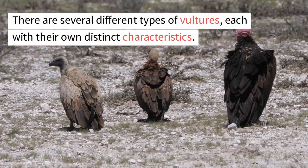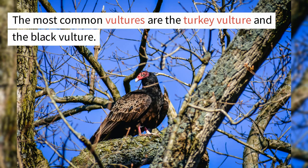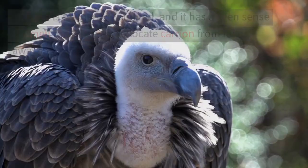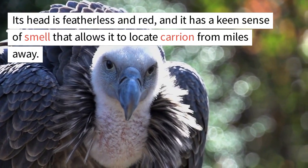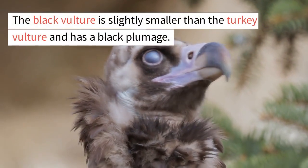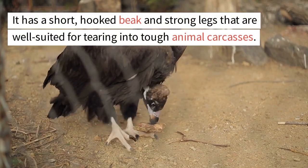There are several different types of vultures, each with their own distinct characteristics. The most common vultures are the turkey vulture and the black vulture. The turkey vulture is a large bird with a wingspan of up to six feet. Its head is featherless and red, and it has a keen sense of smell that allows it to locate carrion from miles away. The black vulture is slightly smaller than the turkey vulture and has a black plumage. It has a short, hooked beak and strong legs that are well-suited for tearing into tough animal carcasses.